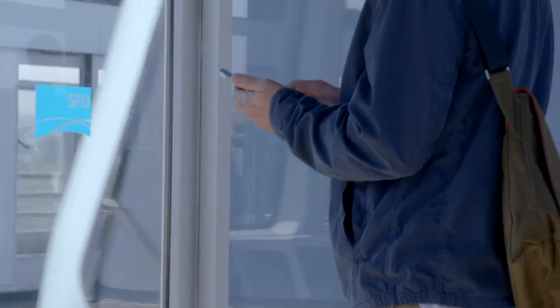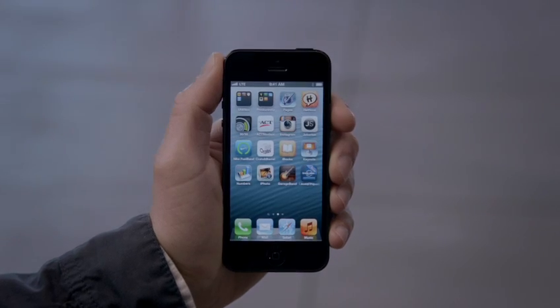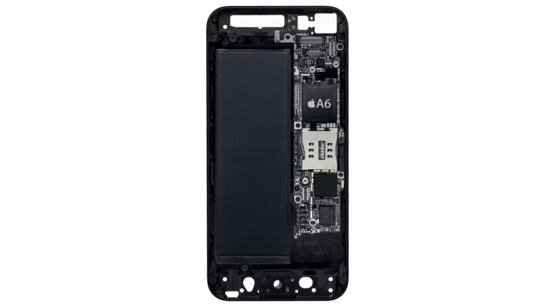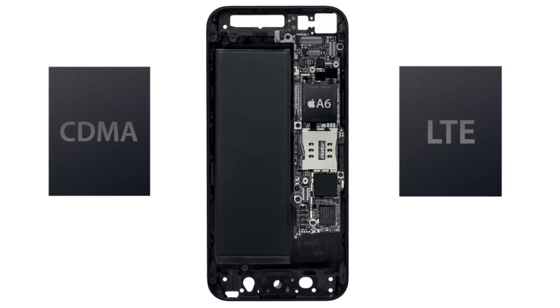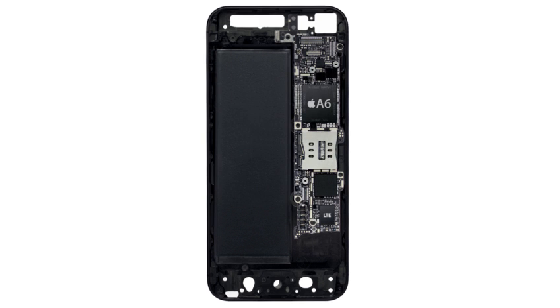In fact, LTE can actually be faster than the average Wi-Fi connection at home. The conventional approach of designing LTE into a world phone uses two chips. With the new iPhone, both voice and data technology are combined onto a single chip.